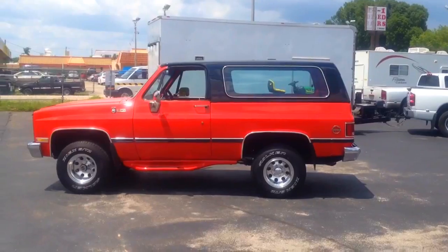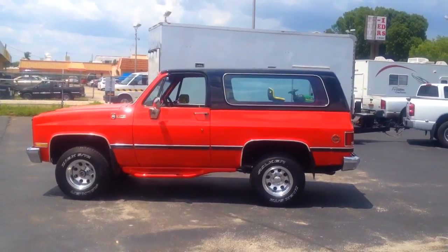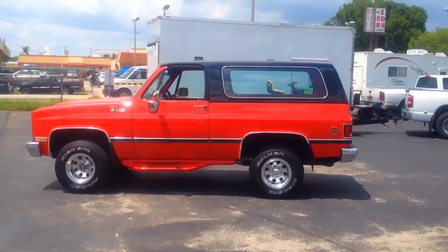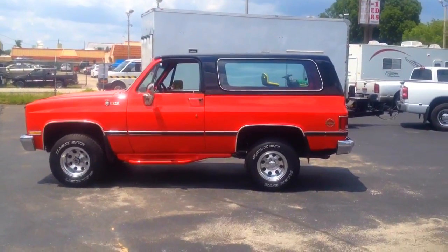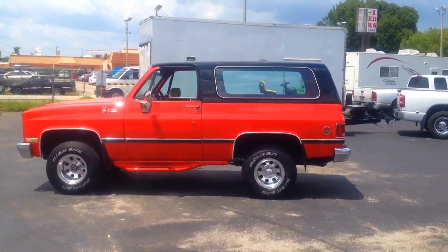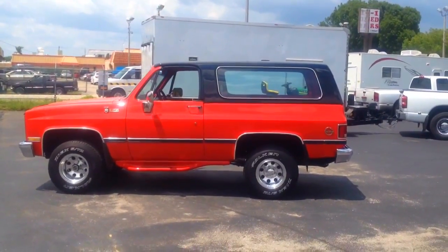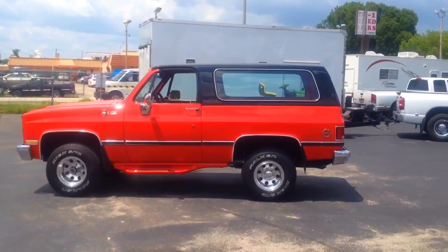It was done a number of years ago, so I wouldn't say it's a perfect vehicle at this point, nor would I say any vehicle is perfect. But it is in excellent, excellent shape. The paint on it is fantastic. It does have a removable roof, and it does come with the fiberglass top as well as a soft top.